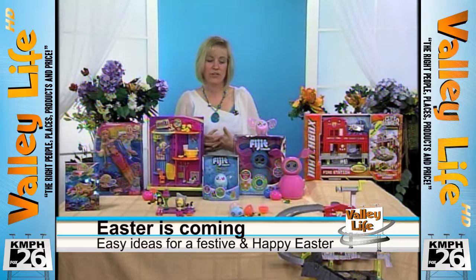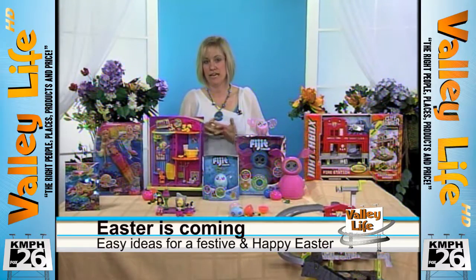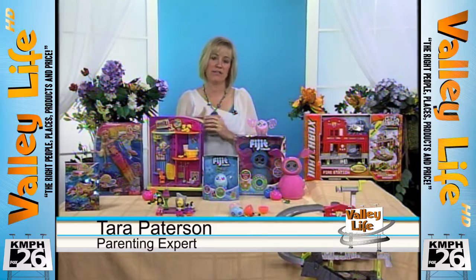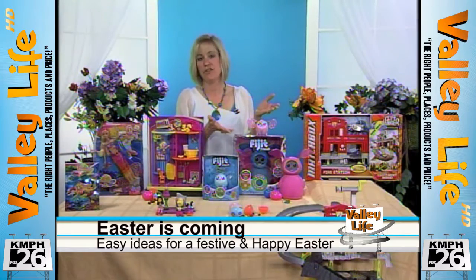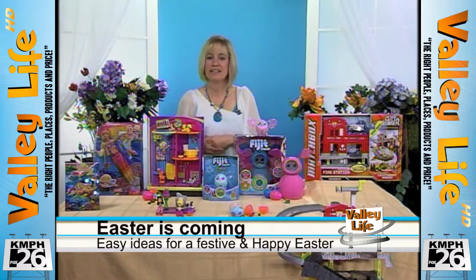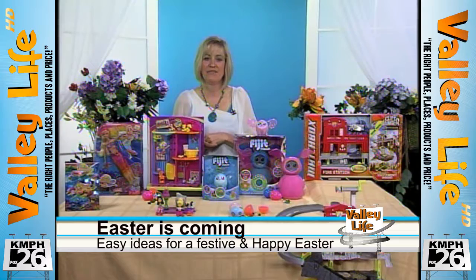For other decor ideas — I do usually entertain at the holidays — I just like to have specific tablecloths for each holiday, maybe place mats. I have a special plate that I use for my cake, things like that. I think everybody can find something affordable that makes it feel special.